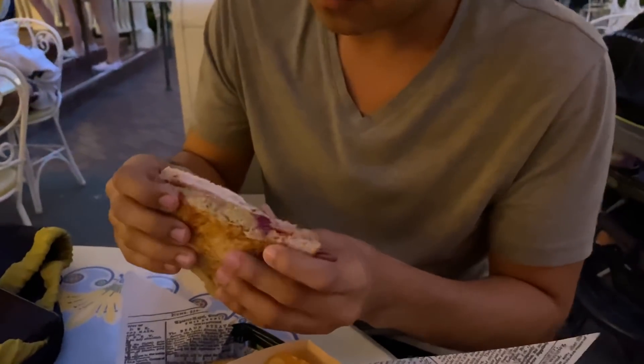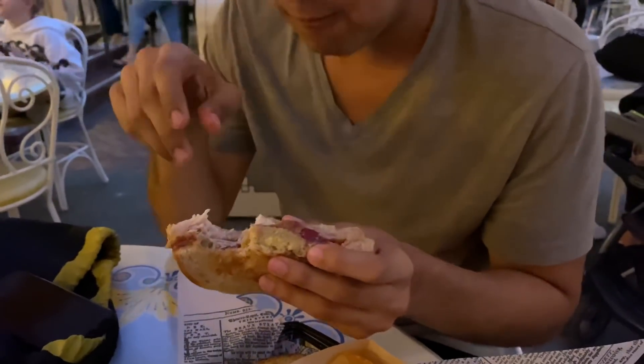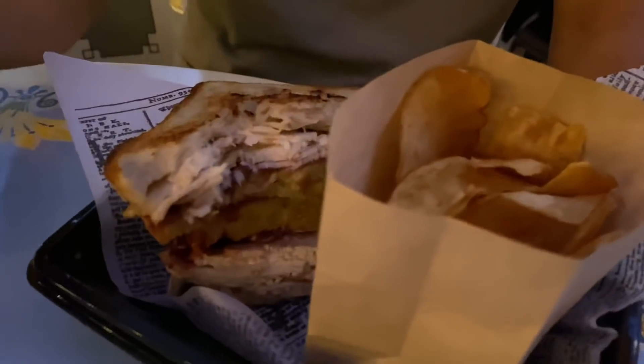All right, so let me just try the chips right off the bat. They're just plain, glazed potato chips. That's what they taste like, so nothing too crazy there. All right, Michael's going to take the first bite. Yeah, it's pretty much just a Thanksgiving sandwich put together. What do you think? It tastes good. I could do without the cranberry sauce. Other than that, it's pretty good. Yeah, other than that, it's just a normal turkey sandwich.